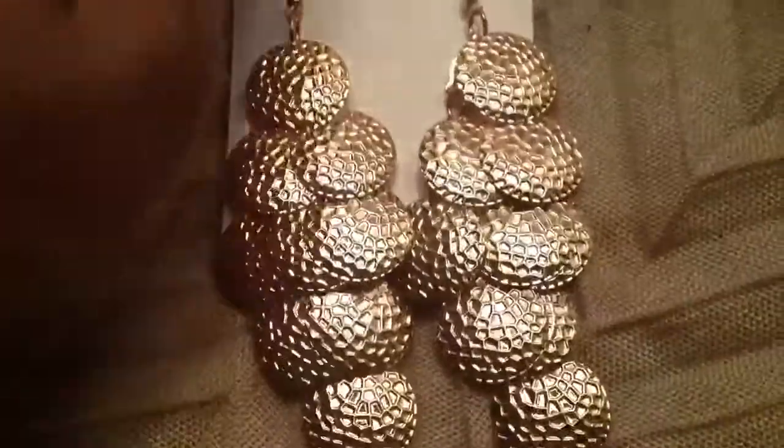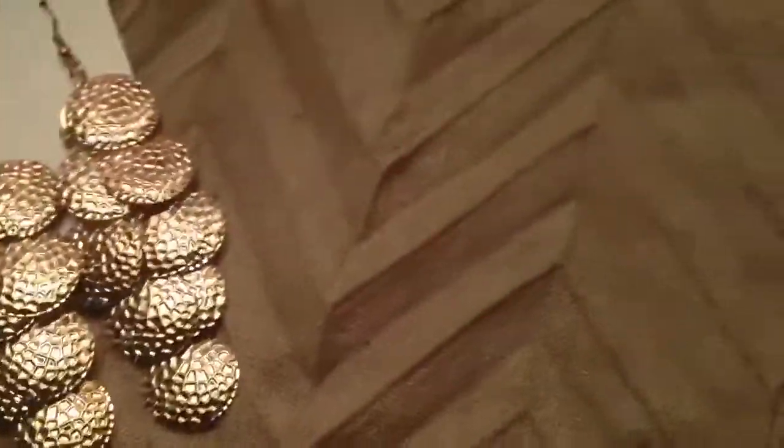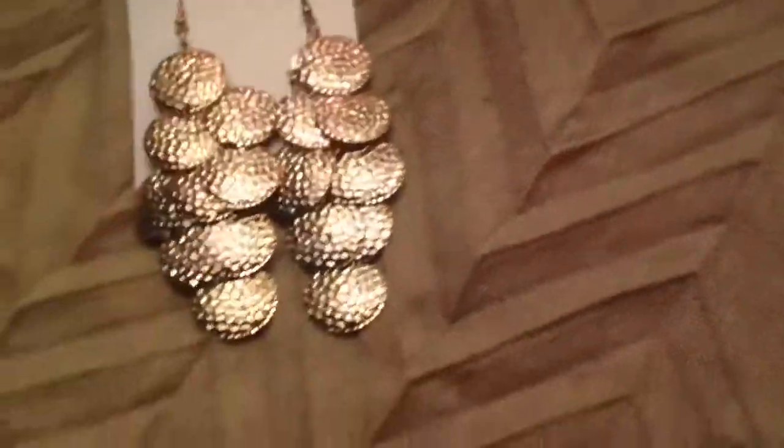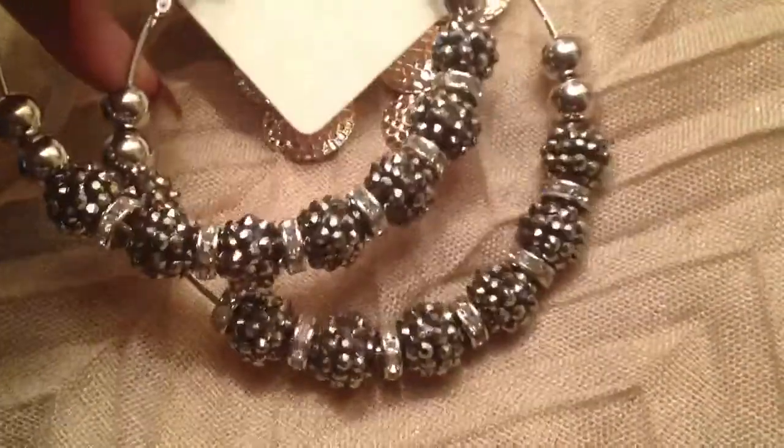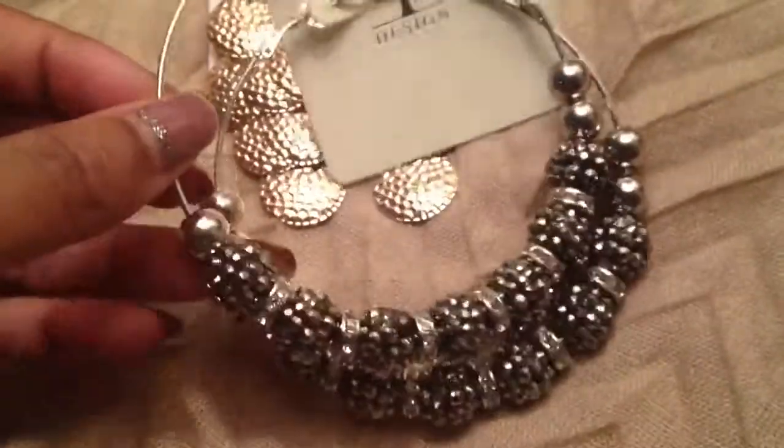Earrings! I got these gorgeous things — I love these and I like the noise they make. They're so pretty. I also got these gorgeous Basketball Wives Inspired Earrings — they are beautiful and very big.